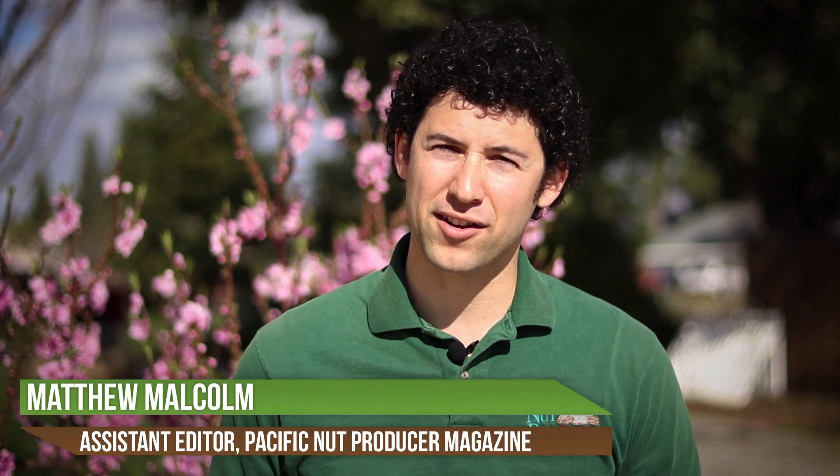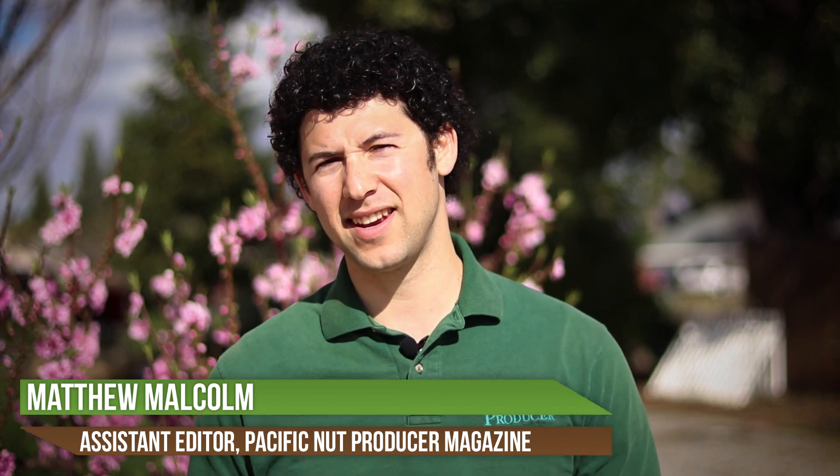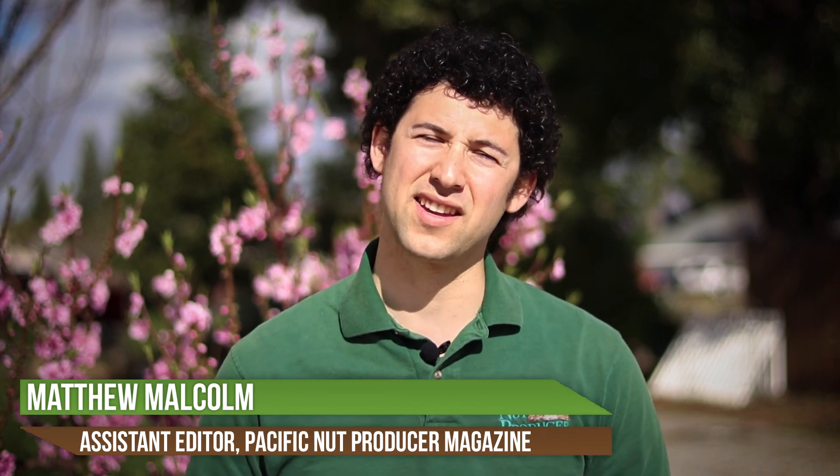Hello, I'm Matthew Malcolm with Pacific Nut Producer Magazine, and today we want to talk about magnesium deficiencies in young hazelnut trees. It's hard to identify different deficiencies that you might see in young trees, which is why I wanted to talk with Aaron Heinrich today from Oregon State University to address it.